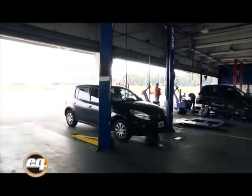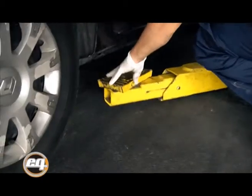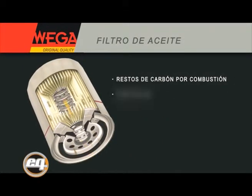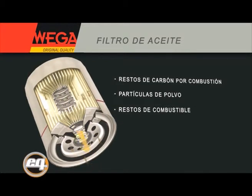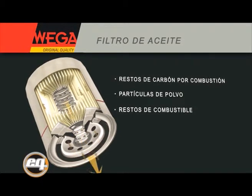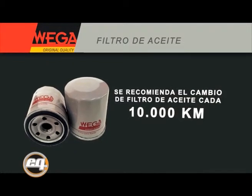Hola, mi nombre es Walter García, soy asesor técnico comercial de Filtros Vega, y hoy vamos a hablar del cambio del filtro de aceite. Un motor necesita de aceite para lubricar sus partes móviles. El aceite, a medida que va circulando dentro del motor, se va contaminando a partir de restos de carbón que quedan de la combustión, partículas de polvo que pueden haber entrado al motor a través de un filtro de aire defectuoso, y resto de combustible producido por una combustión defectuosa. El aceite levanta esos contaminantes y los deposita en el filtro, que es el encargado de retener esas partículas para mantener el aceite limpio y aumentar la vida útil del motor. El cambio de aceite y filtro se recomienda hacer cada 10.000 kilómetros.